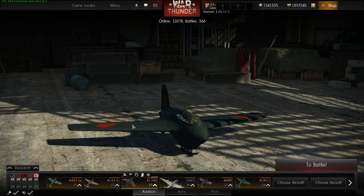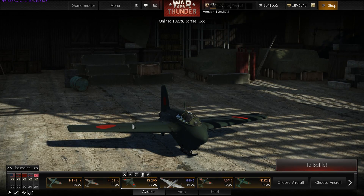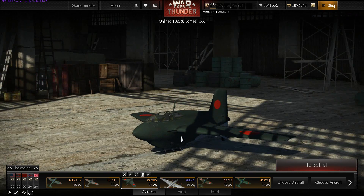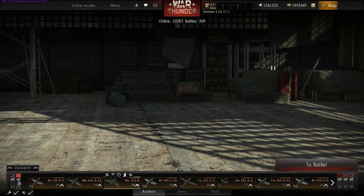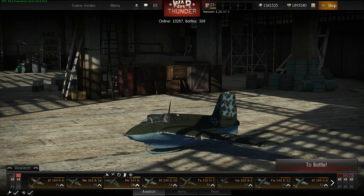Hey folks, welcome back to War Thunder with the Mighty Jingles. Today I'm going to be taking a look at the two rocket-powered aircraft in the game: the first being the Ki-200, a Japanese rank 17 jet fighter, and the other being the aircraft it was based on, the German Me 163 Komet, rank 18.